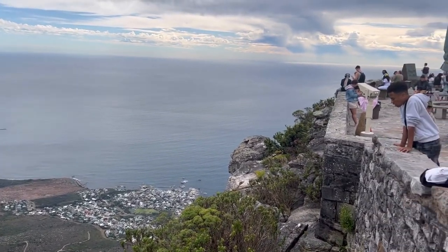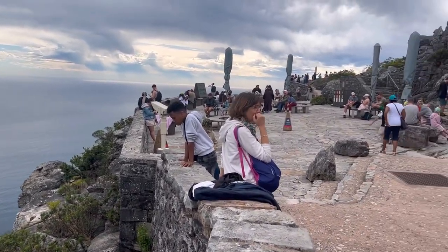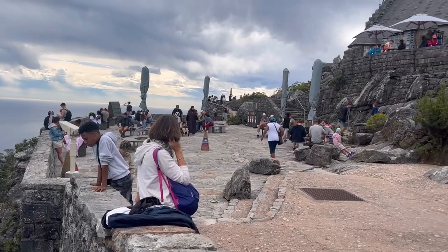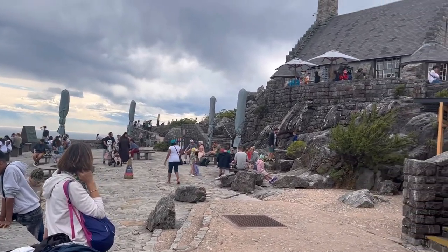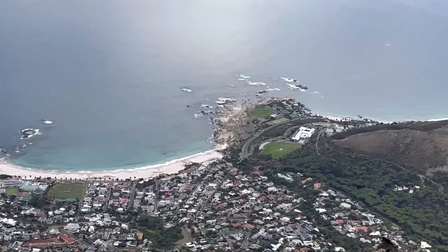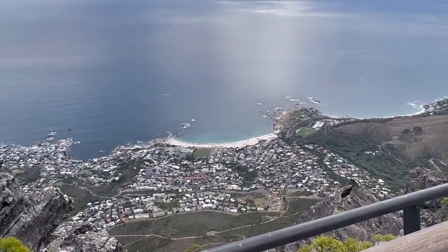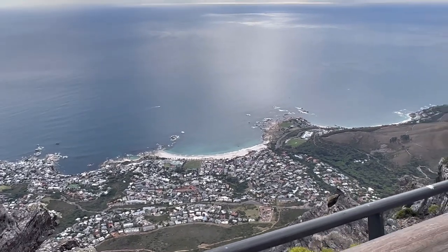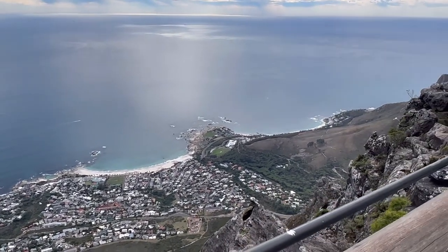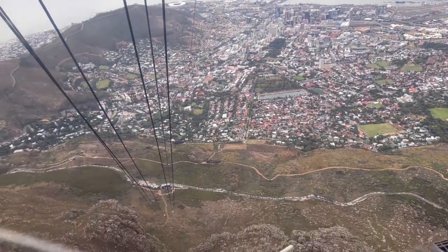On the other side of Table Mountain you'll see the Camps Bay area. People have set up restaurants here, and there are restrooms as well. You can see the ocean, the beaches, and all the residential areas built there. It's just perfect watching it all from up above.